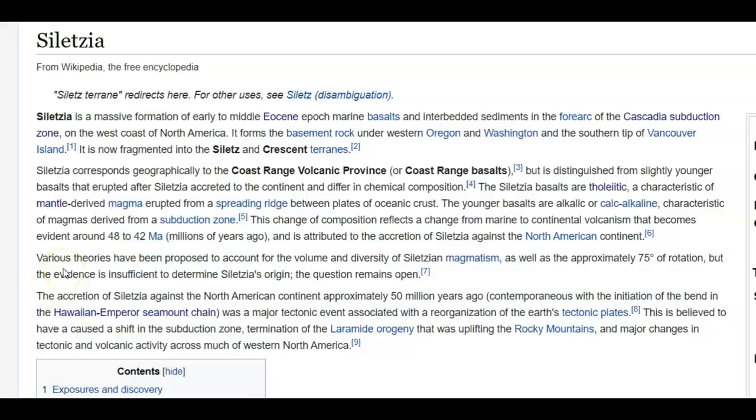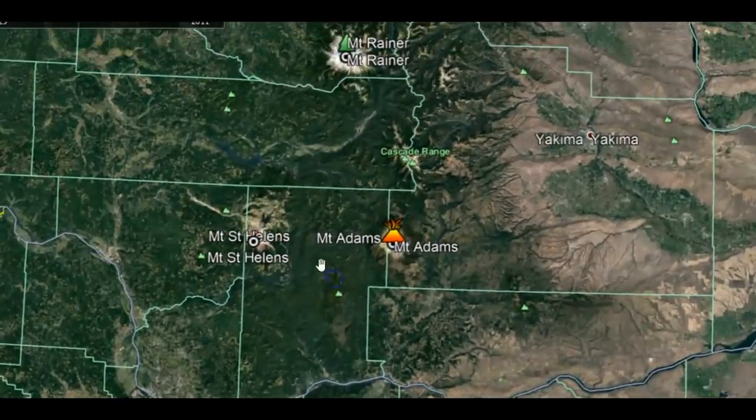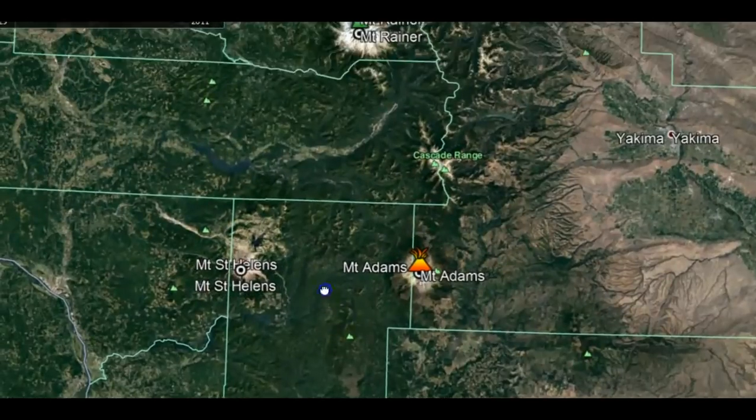Various theories have been proposed to account for the volume and diversity of the Siletzia magnetism. They think the magma coming up from the mantle is feeding into Mount Rainier, Mount Adams, and Mount Hood, but there's a weakening of the crust of the Earth which makes it easier for magma to flow into Mount St. Helens rather than Rainier, Hood, or Adams. That's absolutely crazy, because we know the North American plate is slowly moving southwest, which would make the hot spot seem to be moving northeast — but the hot spot doesn't move. The mantle plume does not move. It's the crust of the Earth that moves, and it's moving southwest.